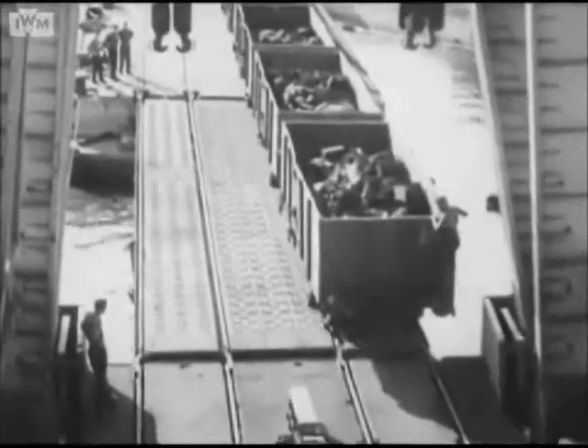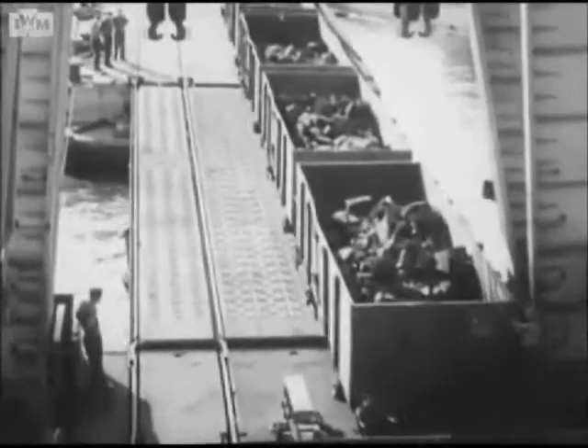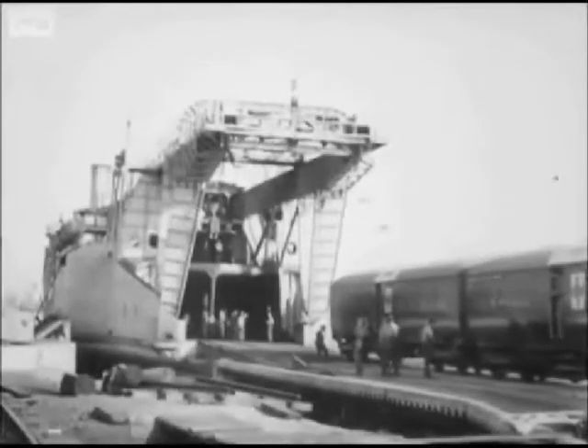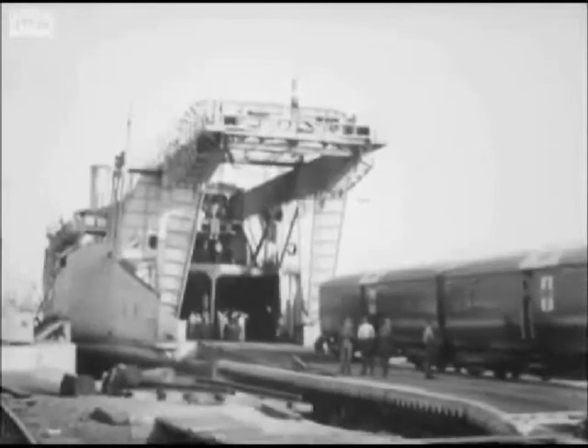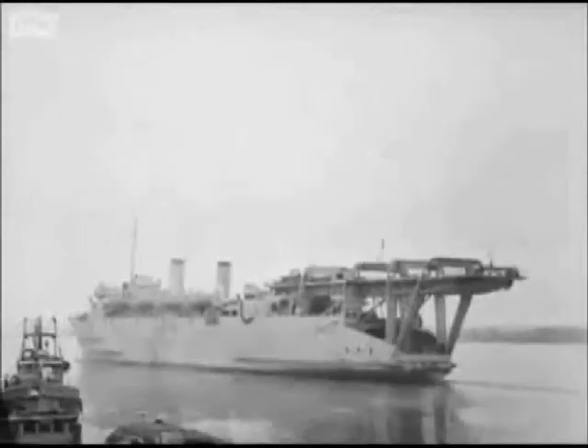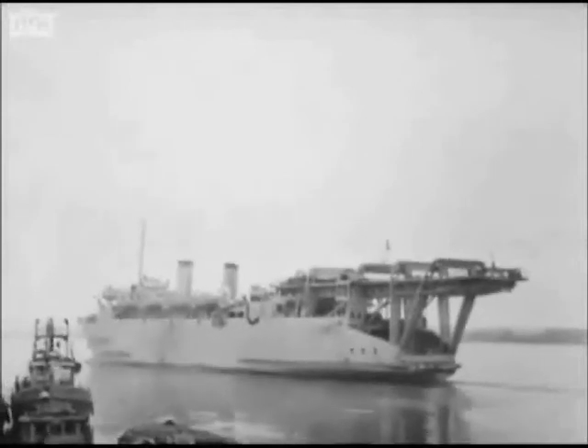The principle of the peacetime Dover to Dunkirk train ferry had been very successfully adapted to Southampton's wartime needs. Thus were the railroads of France replenished with the rolling stock necessary to carry our armies further along their triumphant road to final victory.